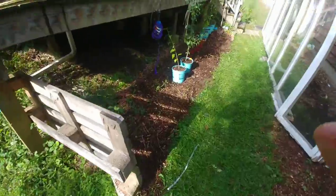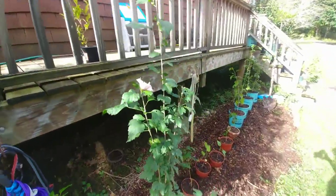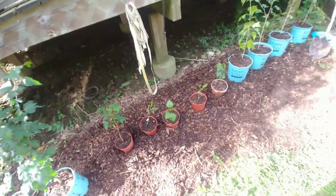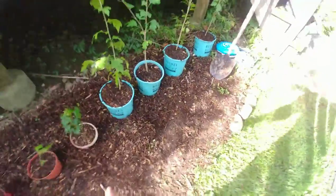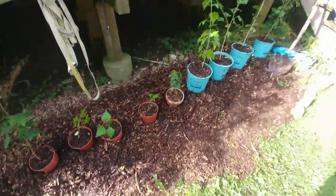I got a bunch of Rose of Sharon yesterday in different sizes - they come up relatively easily and they're very forgiving, so I don't mind digging them up in the fall and putting them in pots with mostly topsoil and some really well-biodegraded mulch. I've got them in different sizes, different pots, and I also got a few maples.